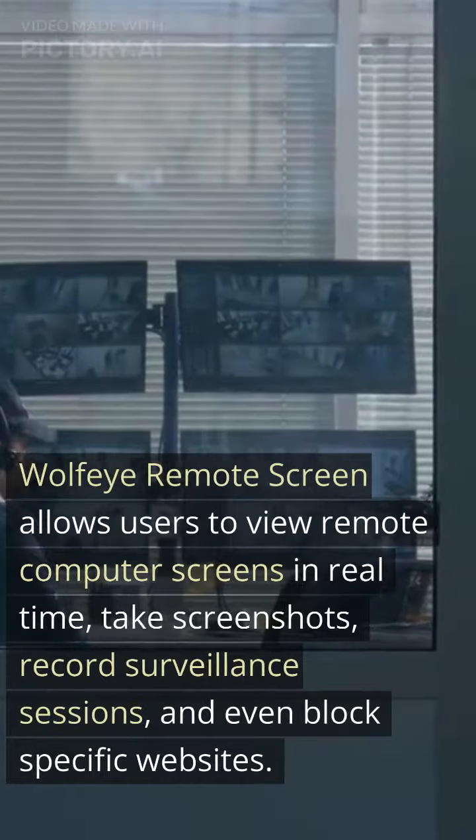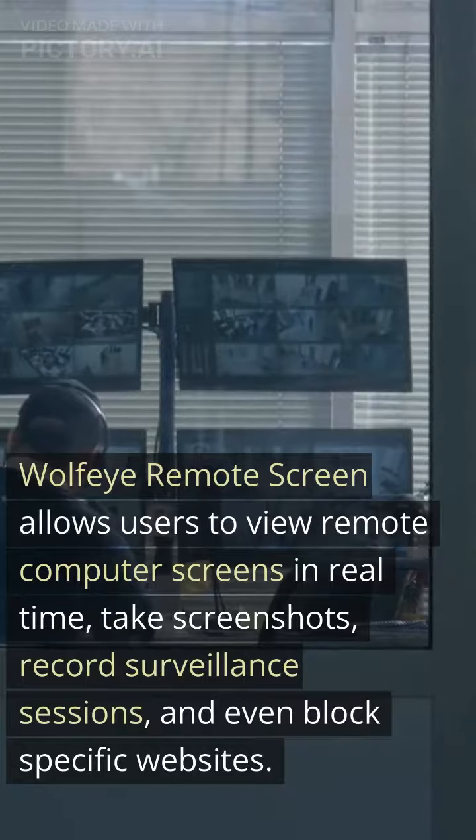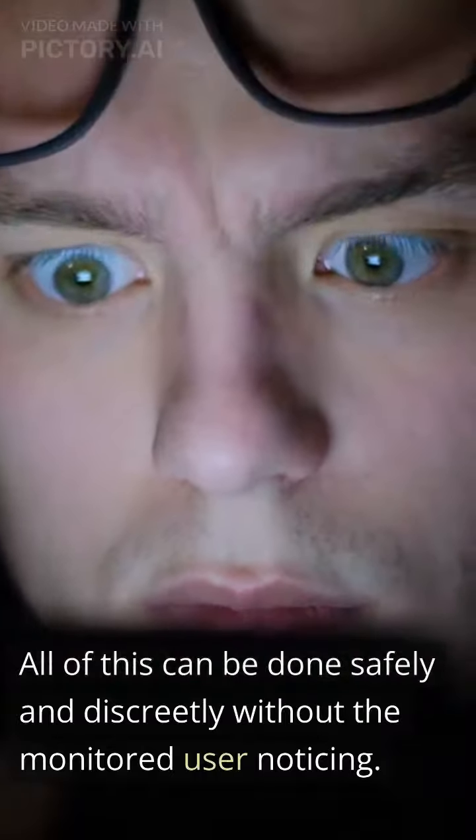Wolfi Remote Screen allows users to view remote computer screens in real-time, take screenshots, record surveillance sessions, and even block specific websites. All of this can be done safely and discreetly without the monitored user noticing.